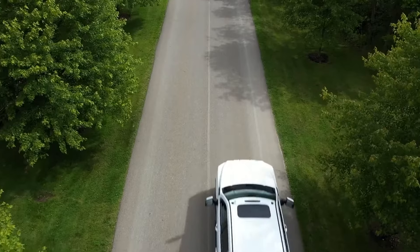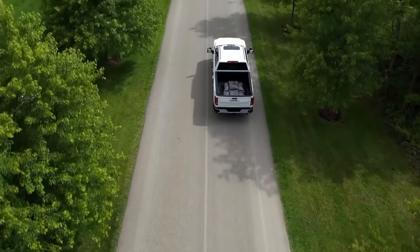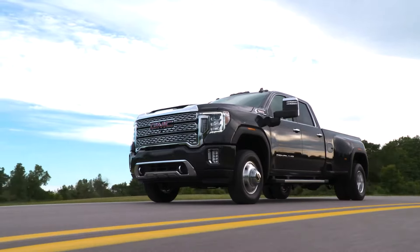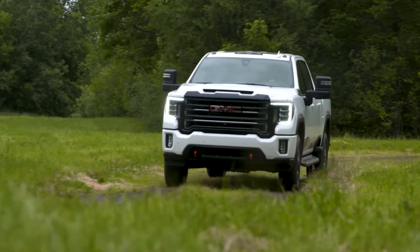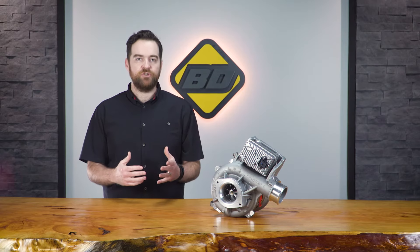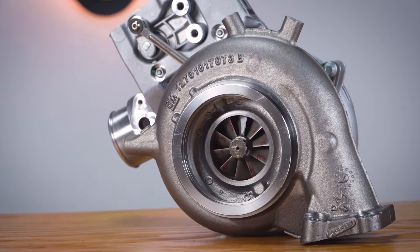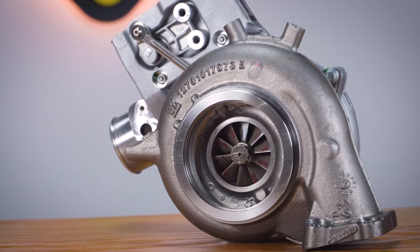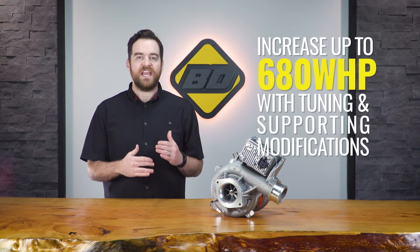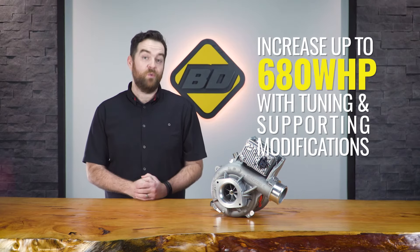These trucks are stock rated by GM at 445 horsepower, and through in-house testing we were able to achieve up to 402 wheel horsepower on a stock 2019. But if you want to unleash the true power of your truck and maximize the potential of the Screamer, with tuning and some supporting modifications, you could experience a boost up to 680 wheel horsepower with this upgrade.